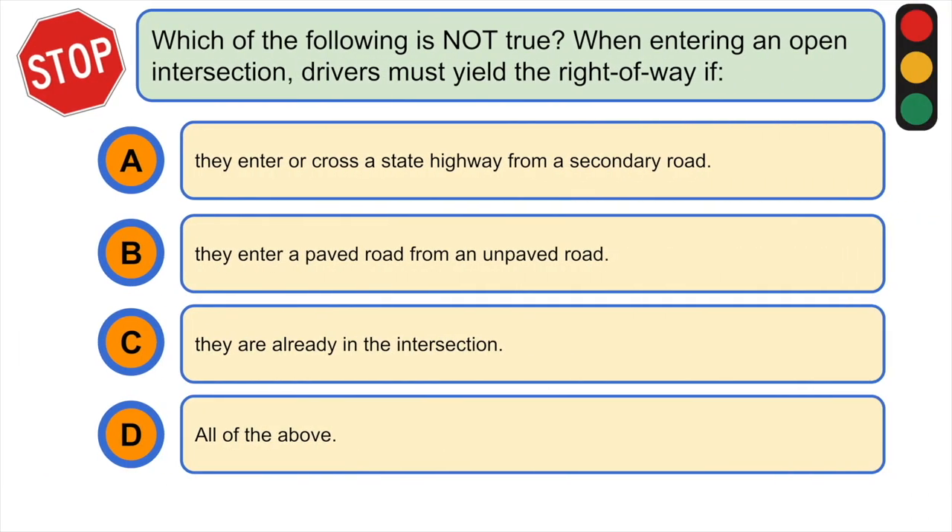Which of the following is not true when entering an open intersection — drivers must yield the right of way if: A) they enter across a state highway from a secondary road, B) they enter a paved road from an unpaved road, C) they are already in the intersection, or D) all of the above. The correct answer is C) they are already in the intersection.